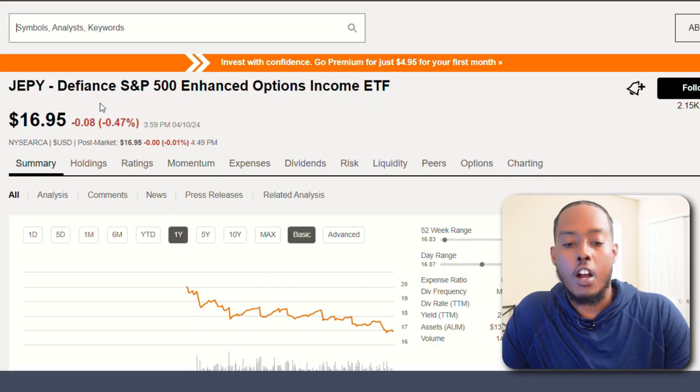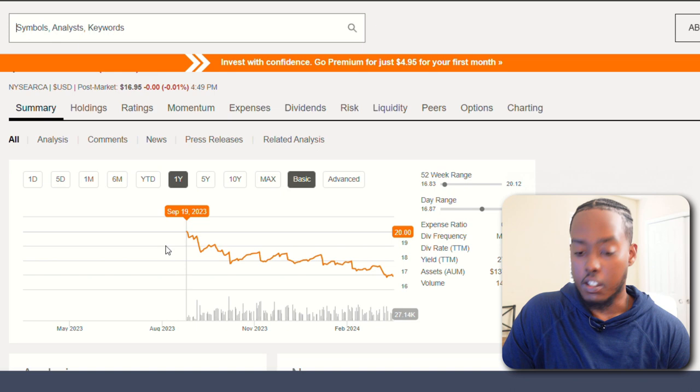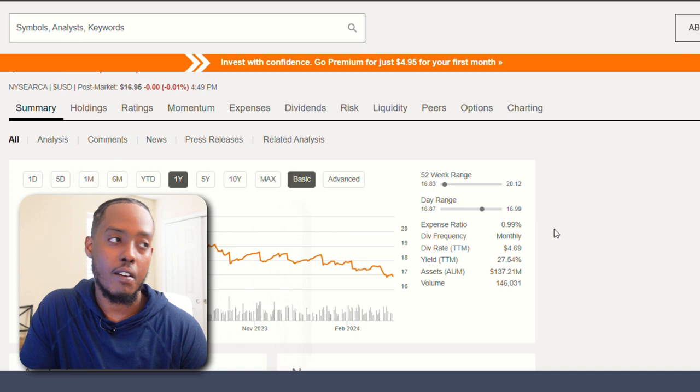Next we have JEPY. It's the Defiance S&P 500 Enhanced Options Income ETF. It's very new — it looks like inception was September 2023. It has a 0.99% expense ratio, which is insane — that's almost $100 for every $10,000 you have invested per year. So I'm already not feeling this one. It has a 27.5% dividend yield, which if you're a new investor getting into dividends would really excite you, paying $4.69 per year per share off an almost $17 per share position.